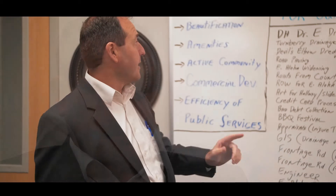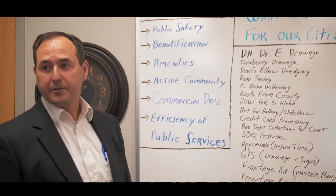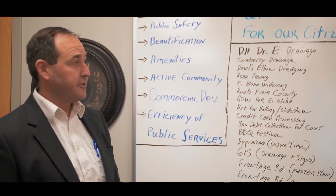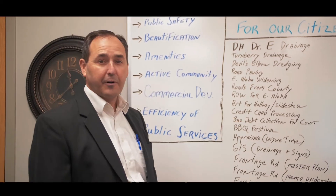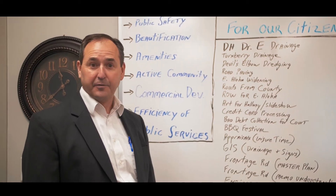By using low-impact development techniques, we may be able to slow the water down and impact it upstream so that it has less of an impact downstream. Right now, we're finishing up the Diamond Head Drive East drainage project — a $134,000 drainage project, plus another $30,000 in engineering. For the Turnberry drainage, we already spent $60,000 in engineering costs, plus another $100,000 to fix the problem.